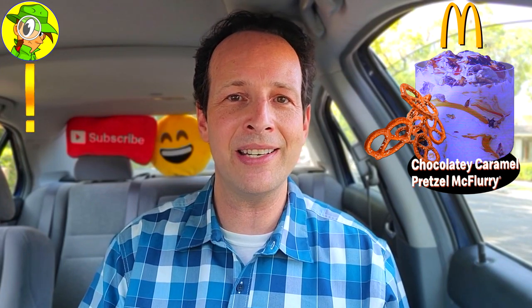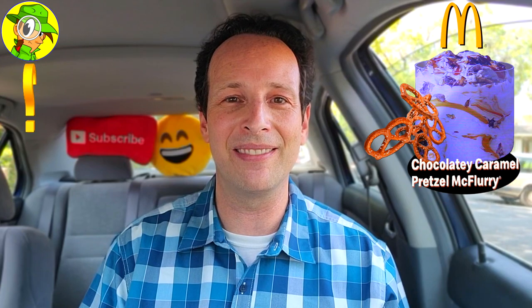So I gotta ask — if you're a fan of chocolate, caramel, salted crunchy pretzels, or maybe all of the above, how excited are you to give this one a shot? Is this something you'd like to see go national at McDonald's? Drop some comments down below and let me know. Which would go better by itself — chocolate and pretzels alone, or caramel and pretzels? Maybe they'll split this one off — who knows, drop those comments down below.